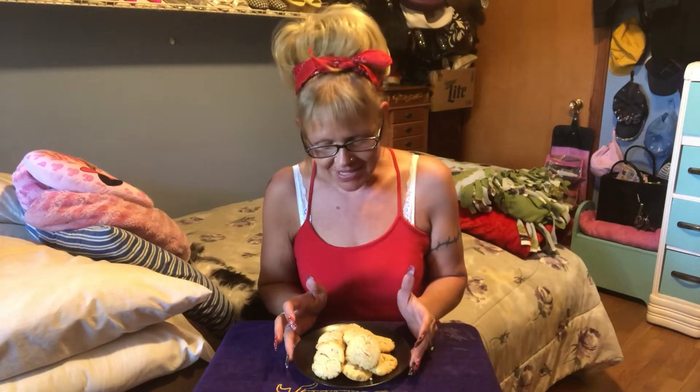Hi everyone, and welcome back to Keto Treat Day with the Keto Treat Gal. Coming at you this week with a sweet treat — homemade cookies. Another recipe I get to add to my book for my treats. I'm excited. And I'm going to call these creamed almond cookies.